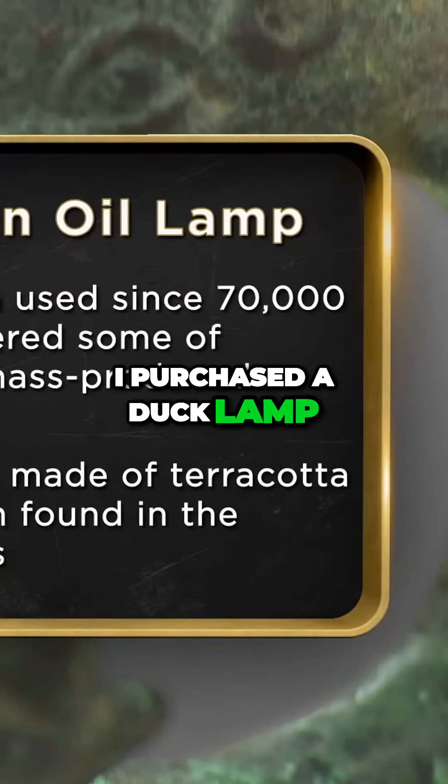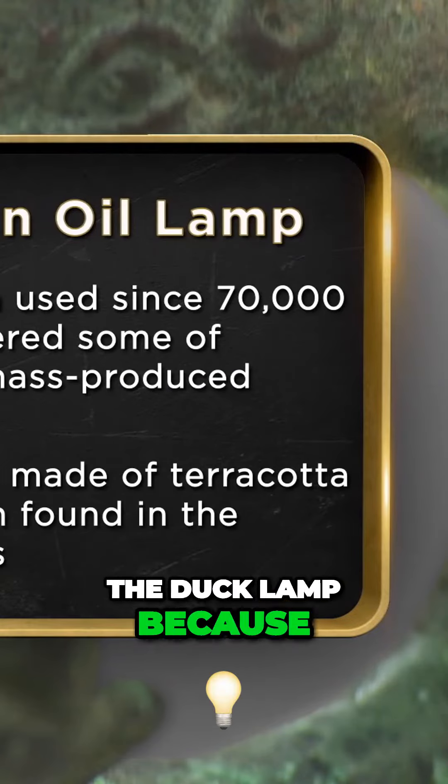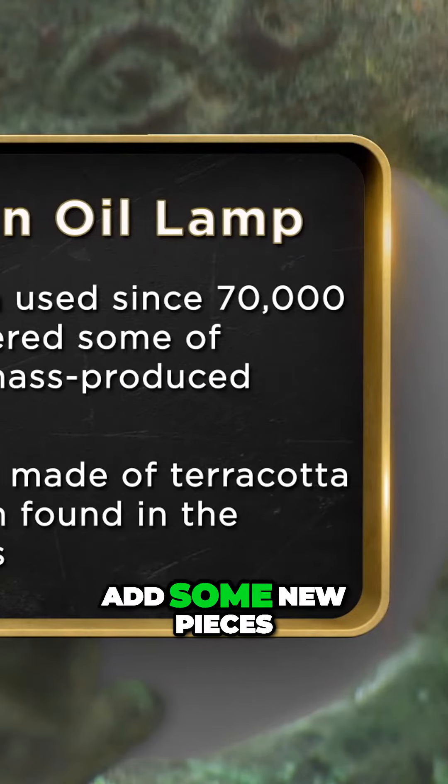I purchased a duck lamp from an antiquities gallery in Manhattan's Upper East Side a couple of years back. I'd like to sell it because I want to add some new pieces to my collection with the money I would get from it.